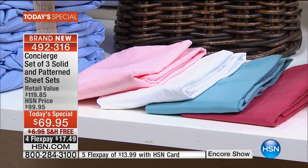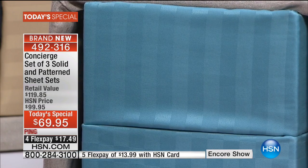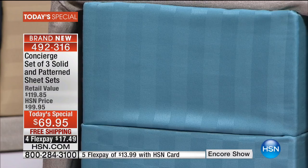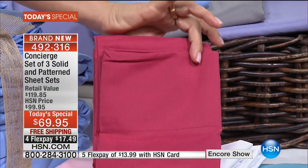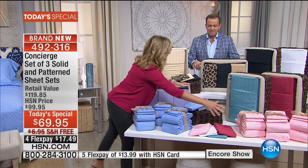Then we have the aqua — I saw it on the bed in that shot earlier, it is incredible. Now one that you're going to love tonight is this garnet. It's a new color for us — it looks almost like a watermelon color, it is beautiful. A great way to transition into fall.